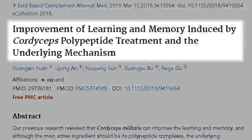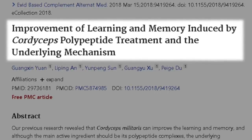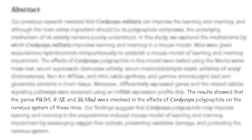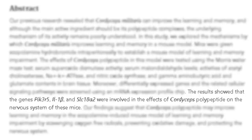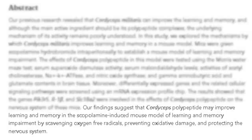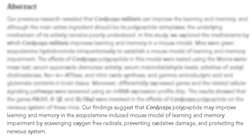This next study, titled 'Improvement of Learning and Memory Induced by Cordyceps Polypeptide Treatment and the Underlying Mechanism,' noted that genes involved in the nervous system effects were PIK3R5, IL-1-beta, and SLC18A2. The authors found that cordyceps polypeptide may improve learning and memory in a scopolamine-induced mouse model of learning and memory impairment by scavenging oxygen-free radicals, preventing oxidative damage, and protecting the nervous system.